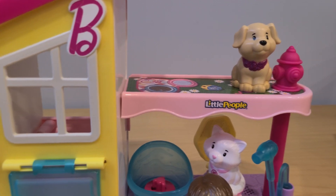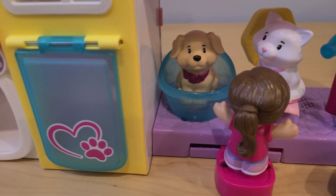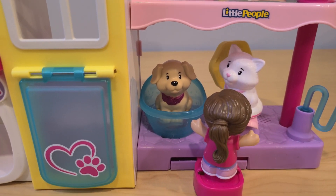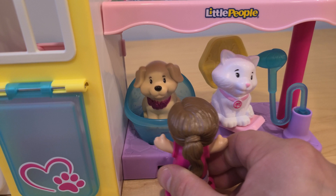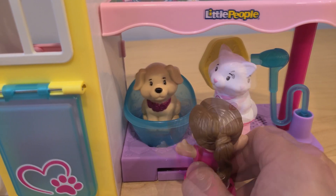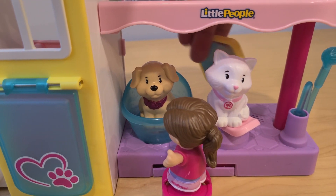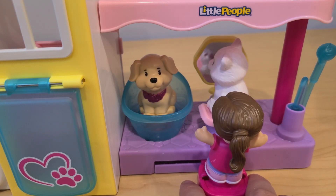Oh there he is — splash into the water! One we are brushing up and making sure that they are beautiful, and the other one is now taking the bath. The puppy seems to be enjoying the bath as well. Okay, let's reveal to the kitten how she looks. Oh, I think she likes it!